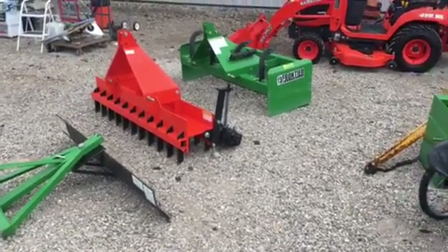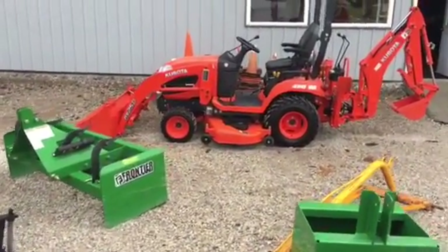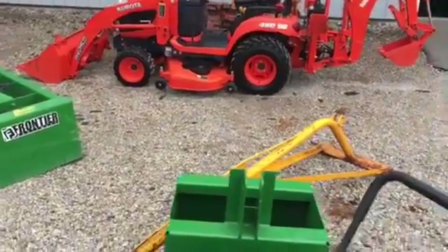Ladies and gentlemen, we've got another nice auction set up for you. Tomorrow morning, Thursday, October the 5th, 10 a.m.